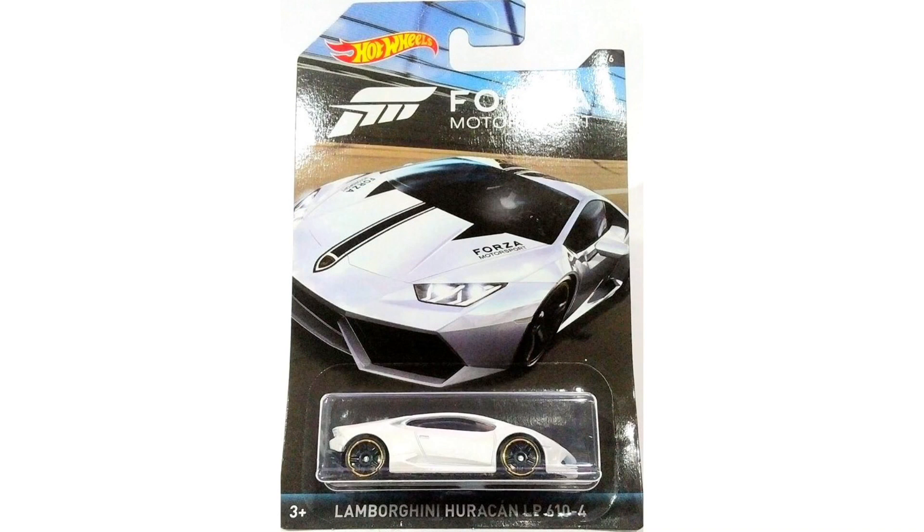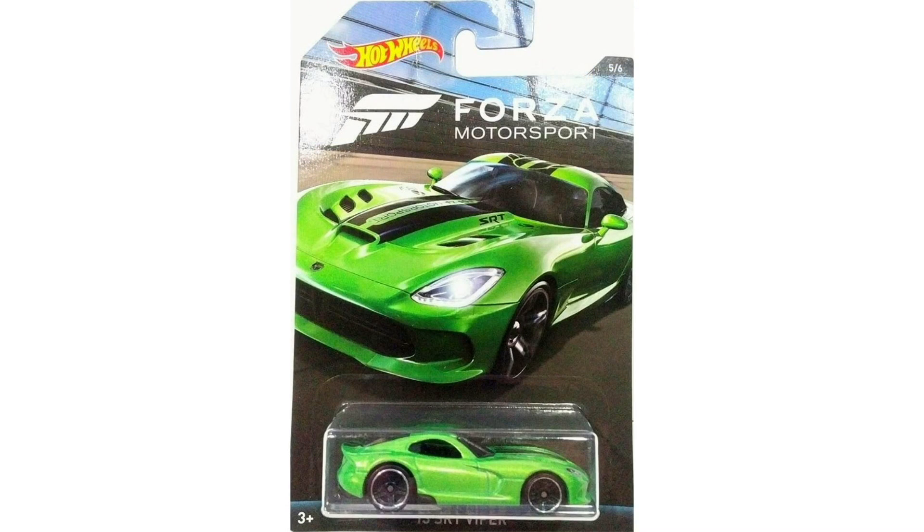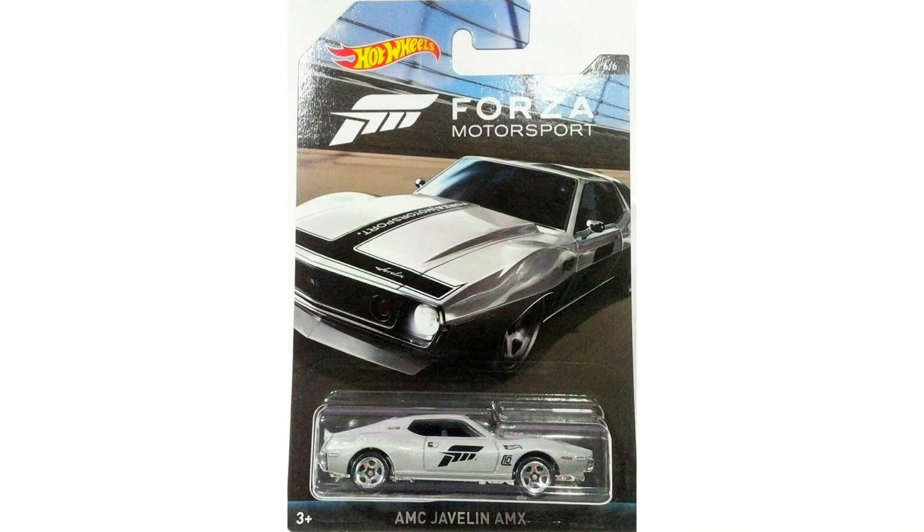The fourth car in this series is another really cool one — it's the Lamborghini Huracan LP610-4 in white. The fifth Forza model is an SRT Viper in a bright metallic green with black rims, and model number six out of six in the Forza series is the AMC Javelin AMX in gray with chrome wheels.